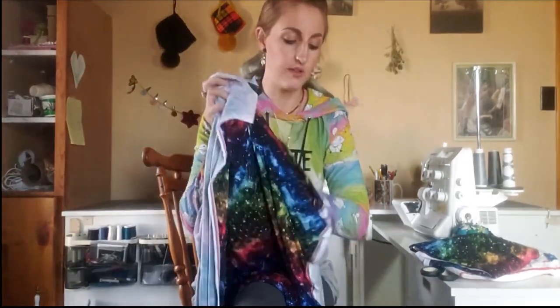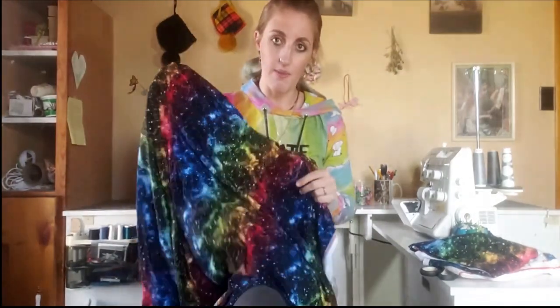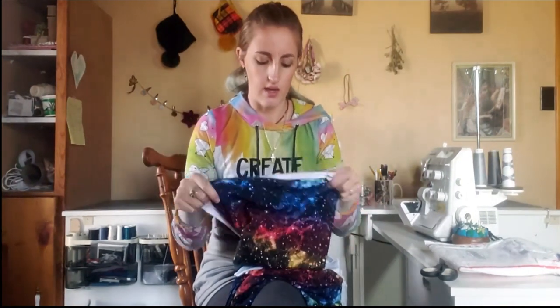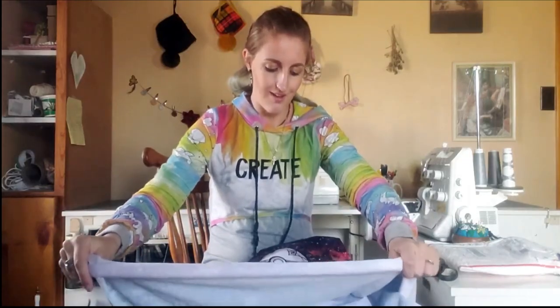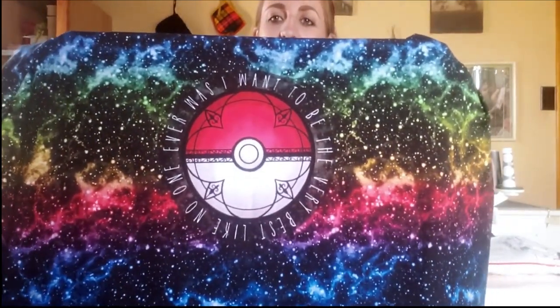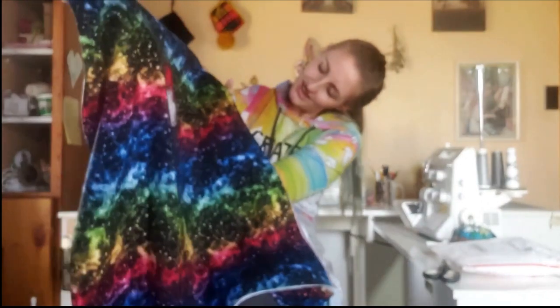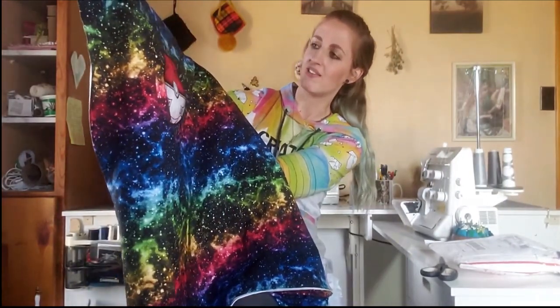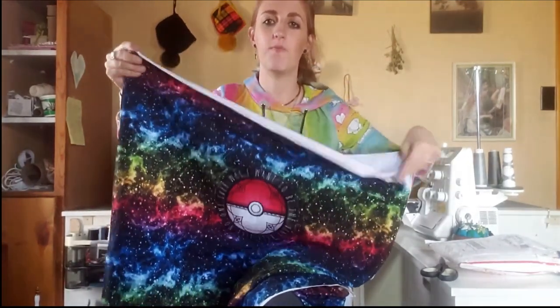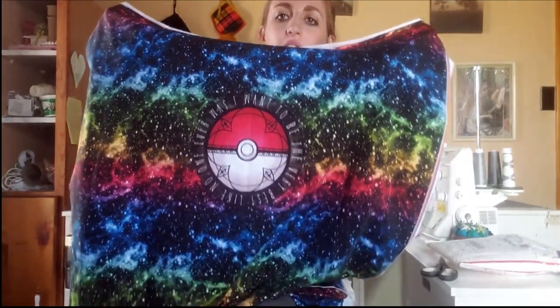So this is from their Pokémon round, which is absolutely incredible. All the prints are amazing as always. This is the bamboo lycra of the rainbow galaxy — a super unique way that they're doing it. I have never seen anything like this before. I'm really excited. I'm actually not part of the original Pokémon fandom; I didn't play a lot of video games growing up.